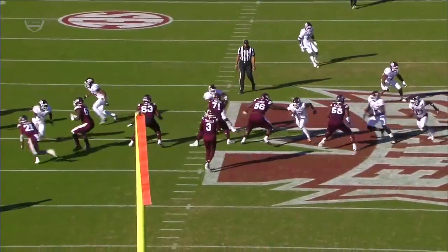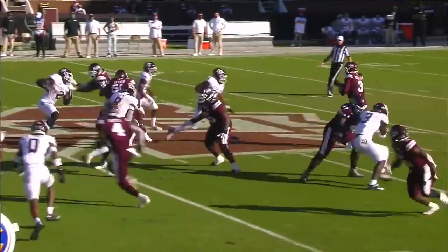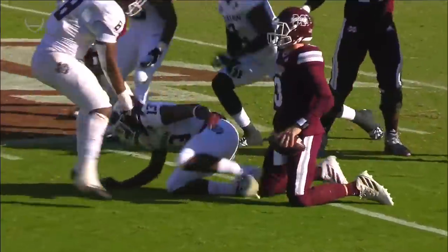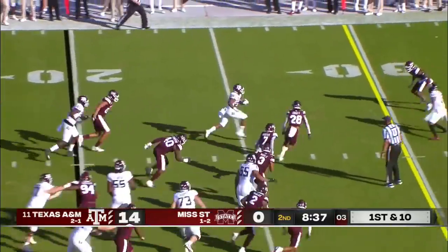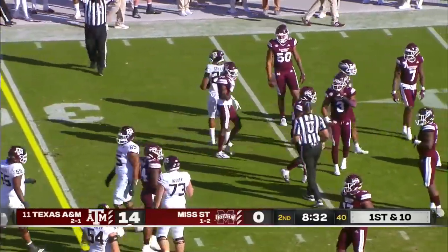Mike Elko, the defensive coordinator, said they have to choose their times to bring pressure — and they brought an overload blitz to that right side. Too many guys to block; this ball has to come out of the hand fast. Here's Spiller with a nice cutback, out over the 30 — that's a gain of 12 and a first down.